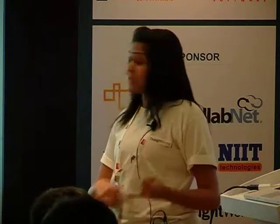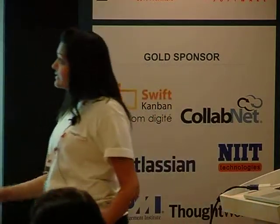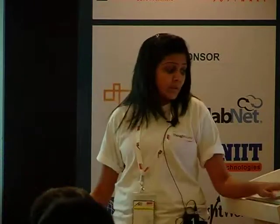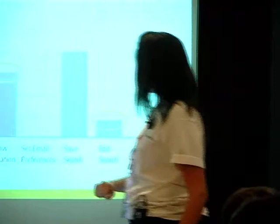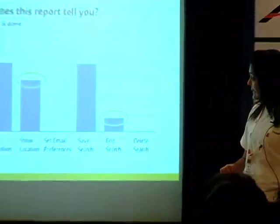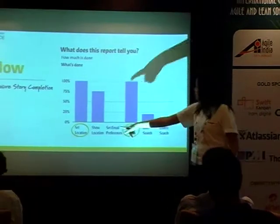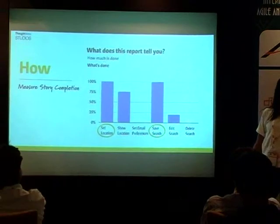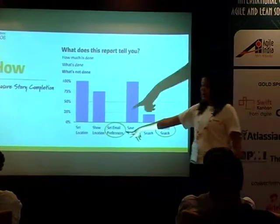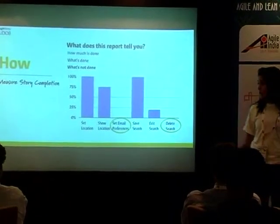What I have up here is story completion or functionality completion. I have five functionalities, and I can see how much I've actually achieved. Show location is about 35% done, edit search is about 24% done. I can see what's completed — set location and save feature are completed — and I can see the ones I haven't started as well. You get complete visibility into what you've actually completed.